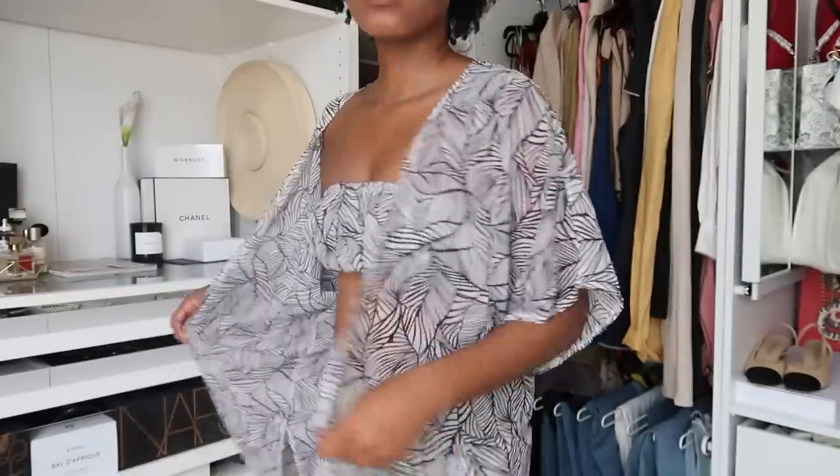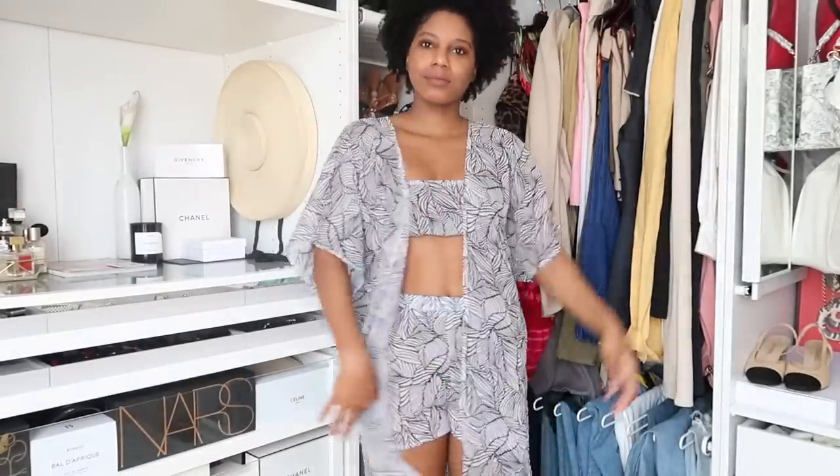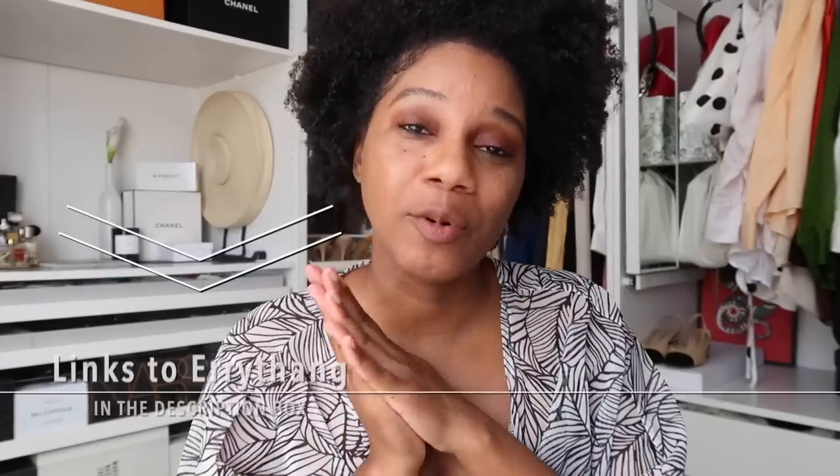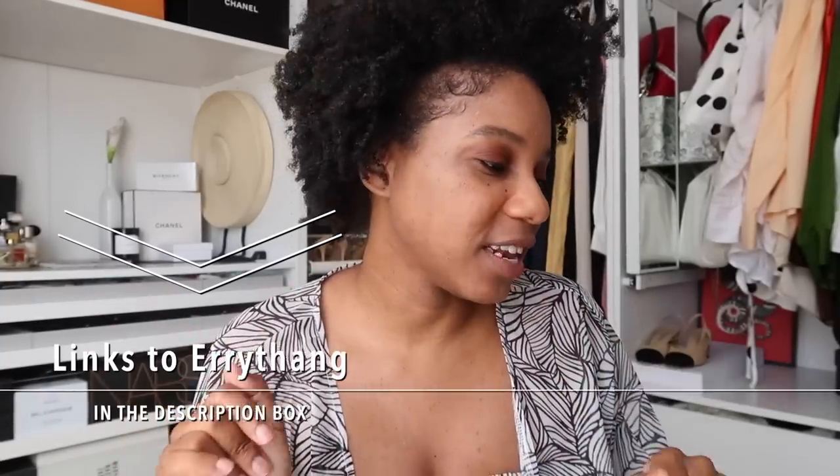I can go down to the mailbox or receive packages wearing this, and also be super comfy and not too hot around my apartment. I'll link it down below if you're interested. Now let me show you what else I got from Nasty Gal.